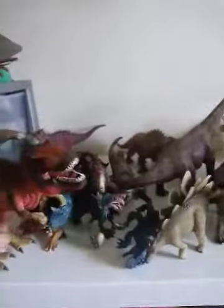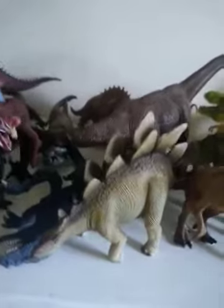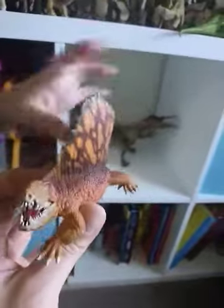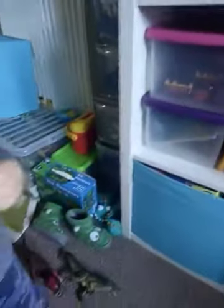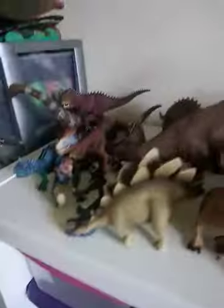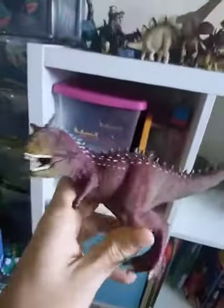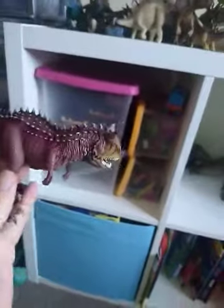This one is a limited edition red T-Rex. The red T-Rex came from America. What's this one called, Shay?